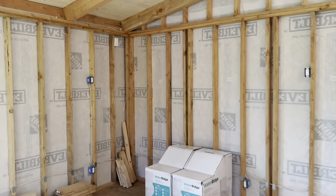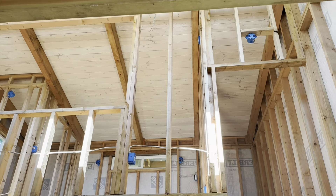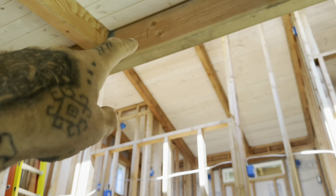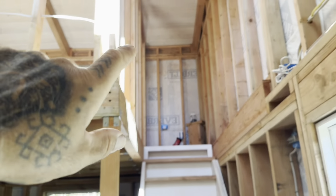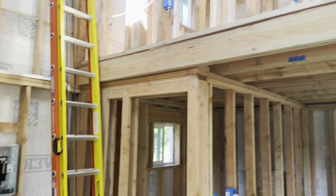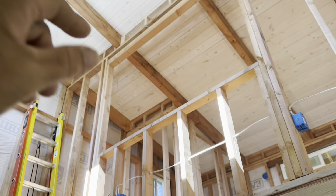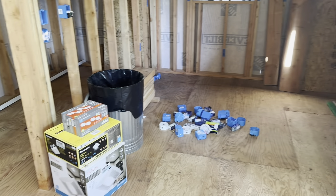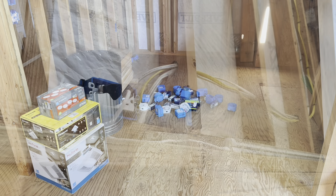The only other thing I have is I need to run wires for smoke detectors. There will be a smoke detector in here probably right here on the living room side, one in the kitchen, and probably one up here just outside the loft bedroom. I don't know what the code is on that, so I'll have to see. I'm going to get to work on installing some of this new stuff and will give you guys an update when I get it done.